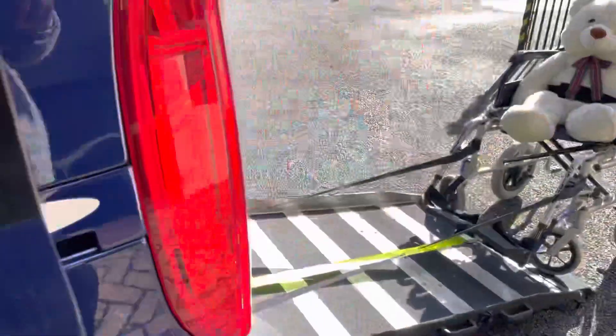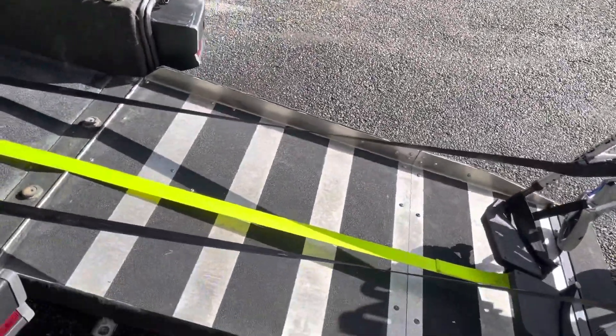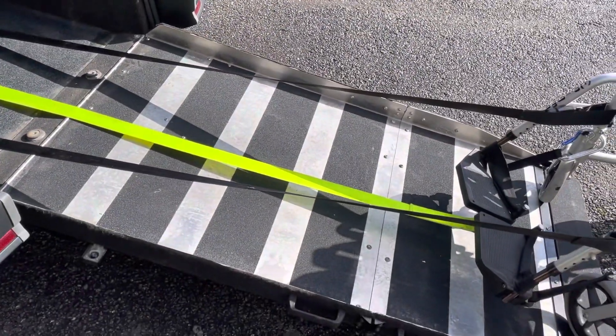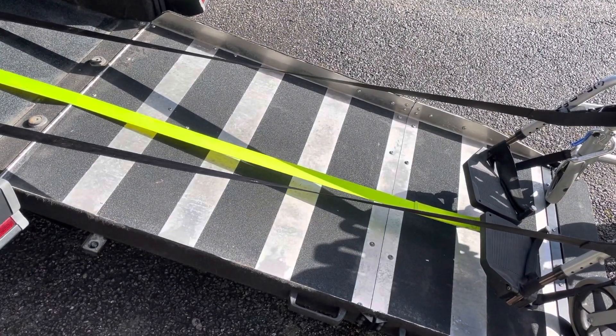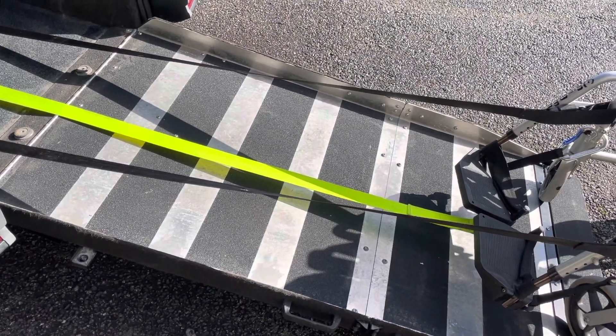We've got a lovely long ramp, and if it's a long ramp it means it's a low angle, so it's not too frightening going up. We've also got a winch, which is really good to have.